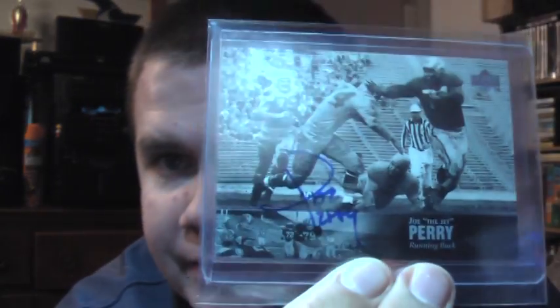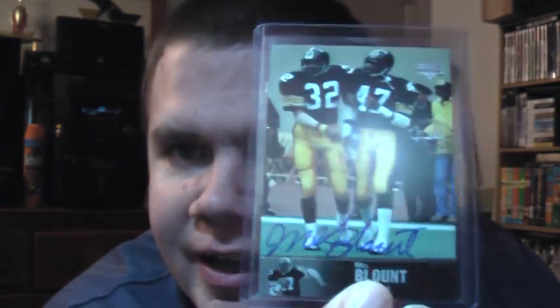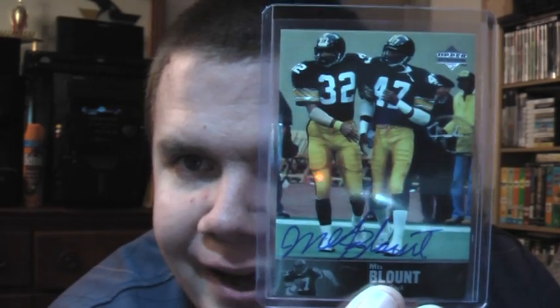Joe the Jet Perry from the 49ers, if I'm not mistaken. Jim Ringo from the Colts — hard to find on-card autograph for sure. And then a nice pickup for a dual PC for the Steelers and Hall of Fame: 97 Legends, Mel Blount.